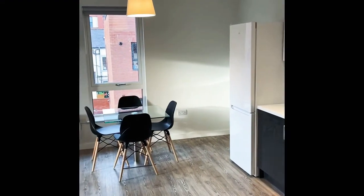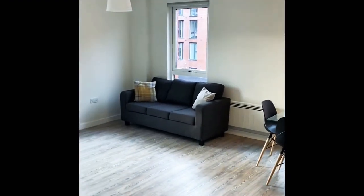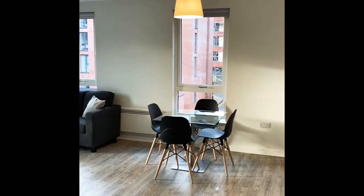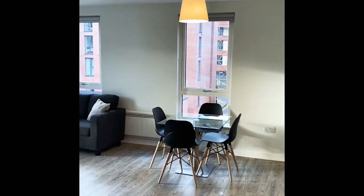Over here we have a dining table and four chairs, and then as we pan around we come to the living area with a double seated sofa. This is one of the largest two-beds on the development, so as you can see it is nice and spacious.